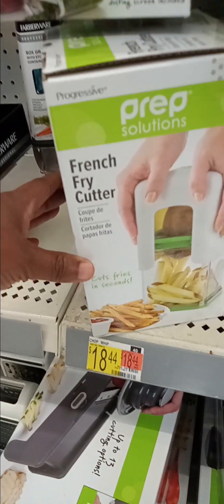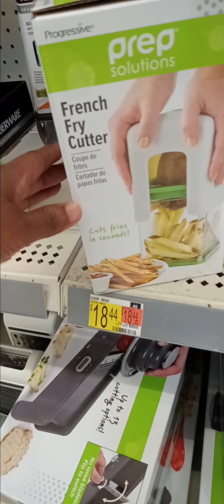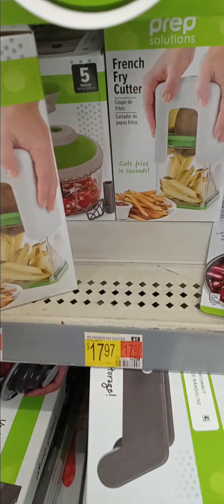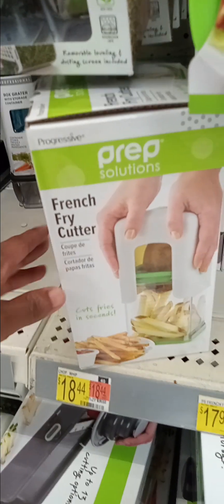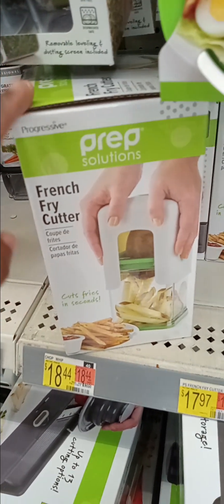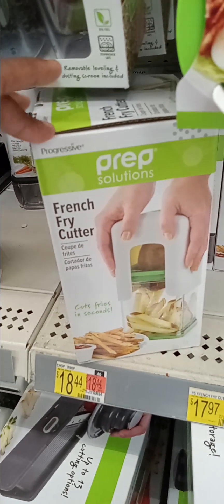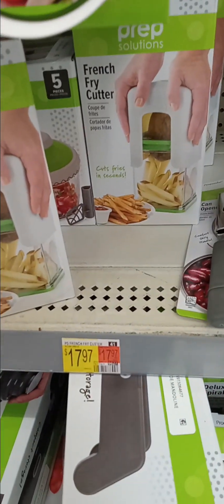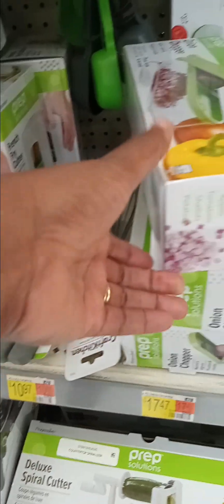Get your very own fry cutter. It is here at Walmart. It is only $17.97. This is the French fry cutter that I've been using on my videos. It's only $17.97, and it's by CREP — Progressive by CREP.